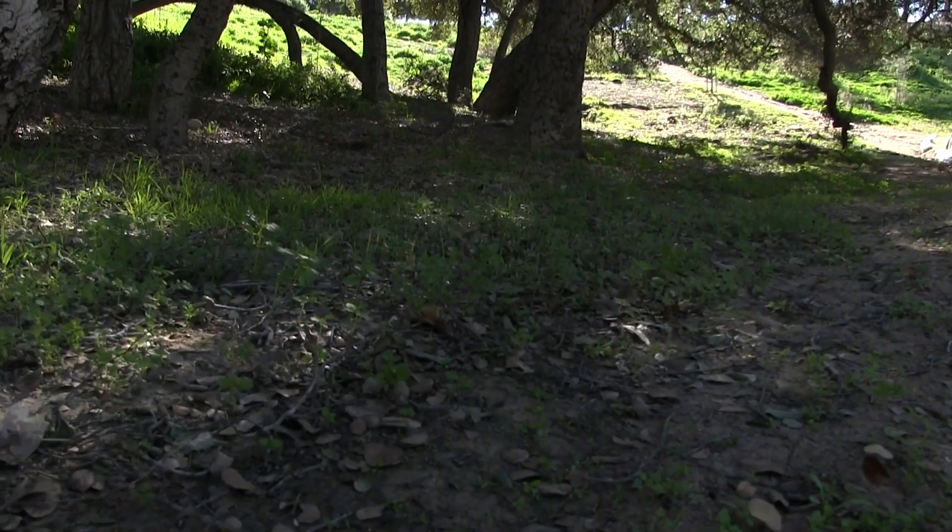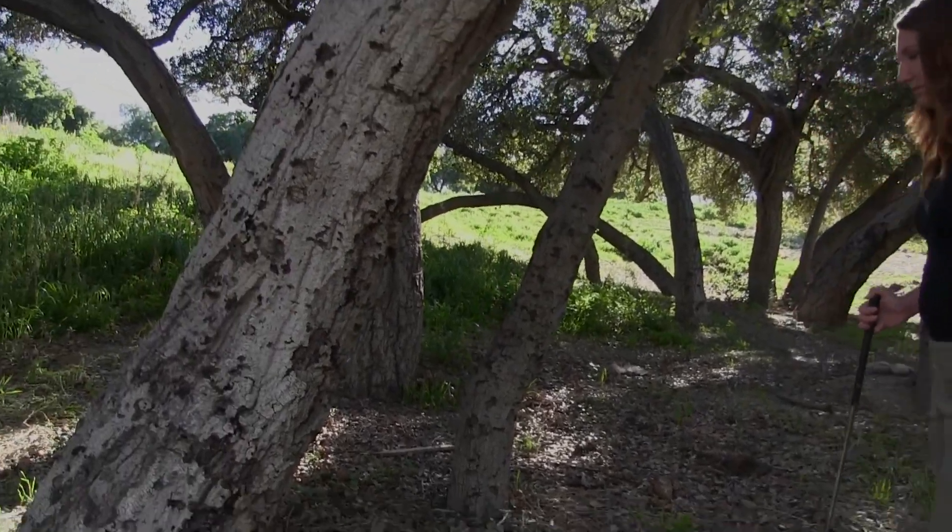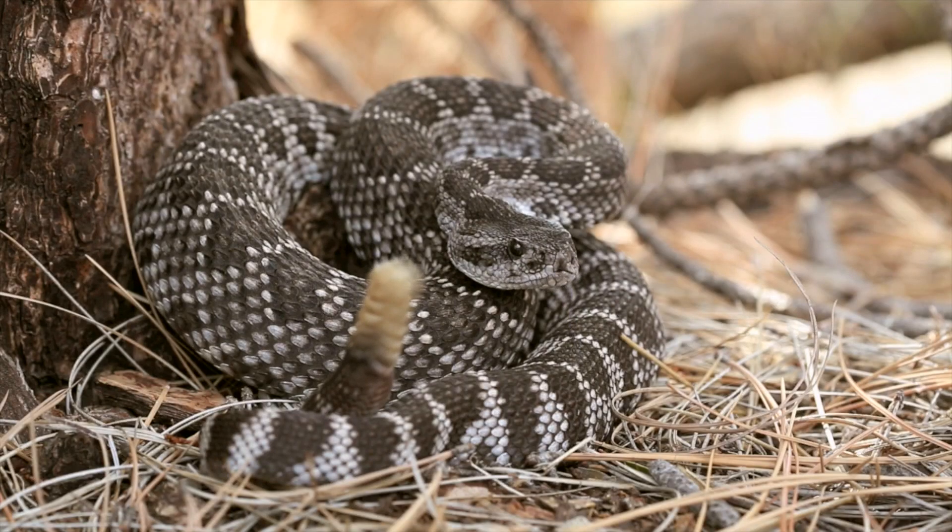If you've ever been hiking in Southern California, you've probably either heard a rattle or maybe even seen a rattlesnake. So the important question is, what should you do if you see a rattlesnake?